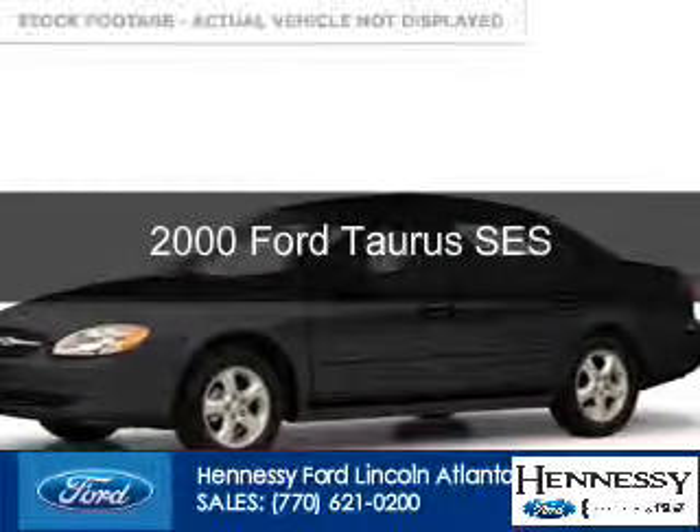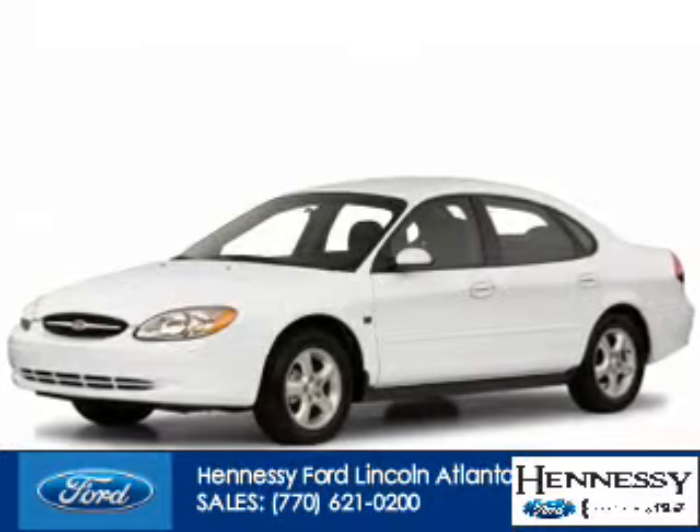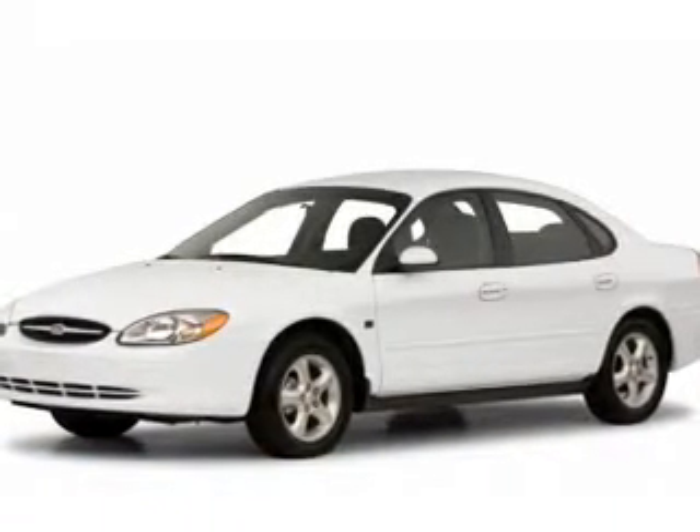This could be the vehicle you're looking for. Powered by front-wheel drive, a 3-liter, 6-cylinder engine, and a 4-speed automatic transmission.